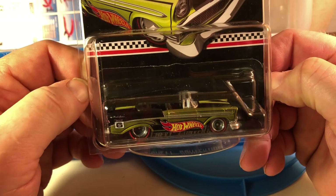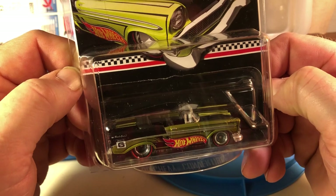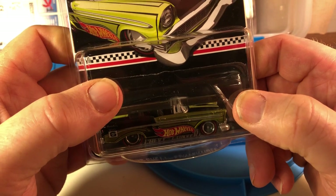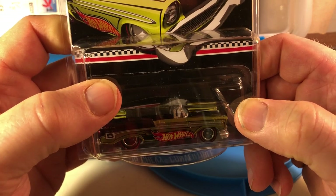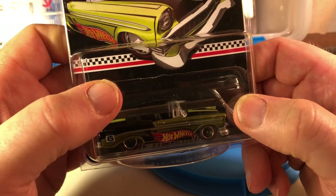I traded somebody for this, and just so you know, what I traded was — for all the last three models, this one and the other two — two California Custom Ferraris from the California Custom Series back in the early 90s.